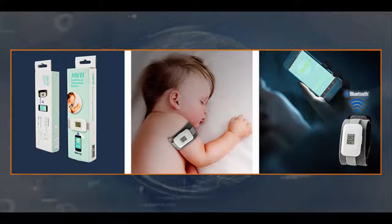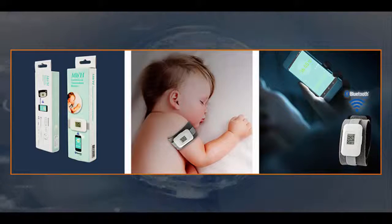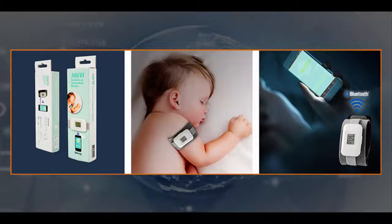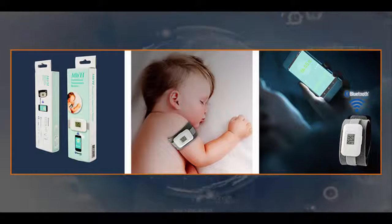As new parents, one of the most worrisome moments is when your infant or toddler becomes sick. Mobile Health, MBH, a leading innovator in health and fitness consumer devices, understands your anxieties, and has devised an axillary baby thermometer that is accurate, reliable and painless for your baby to wear.